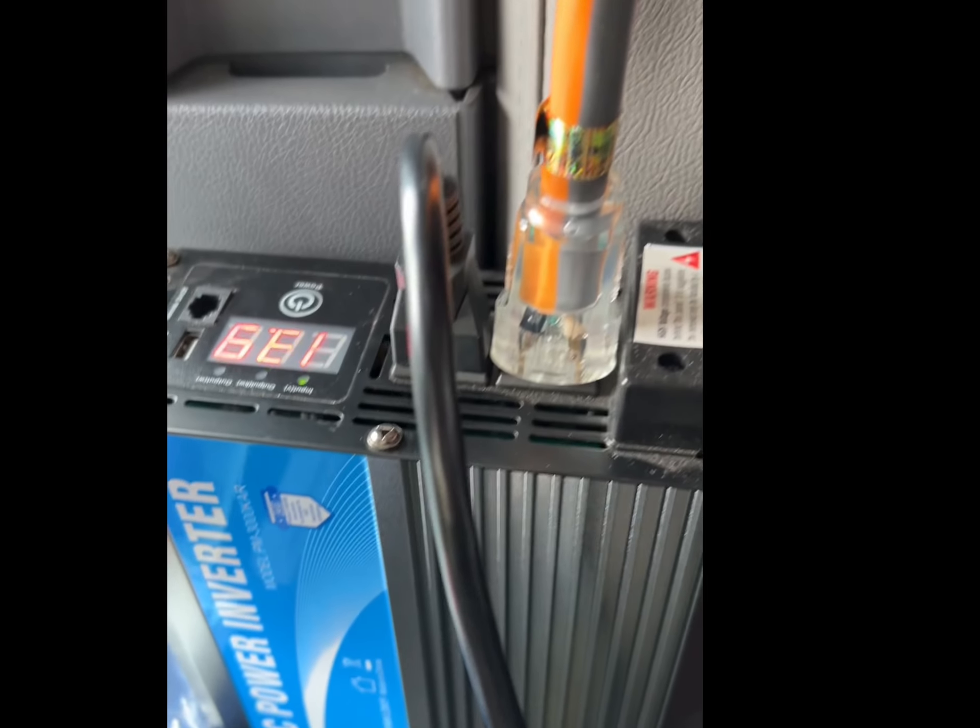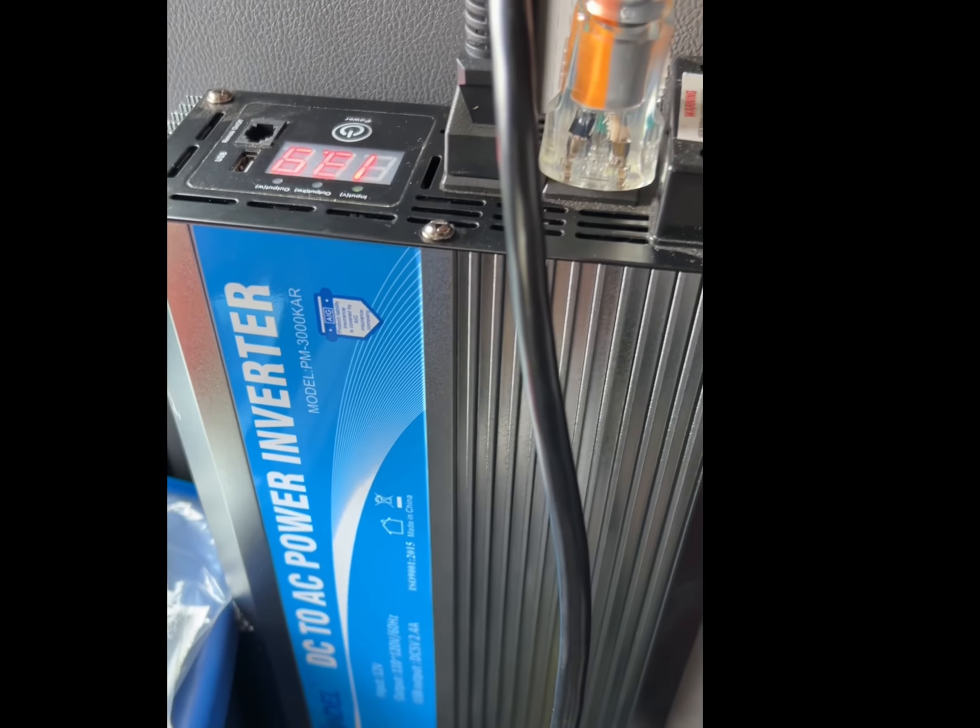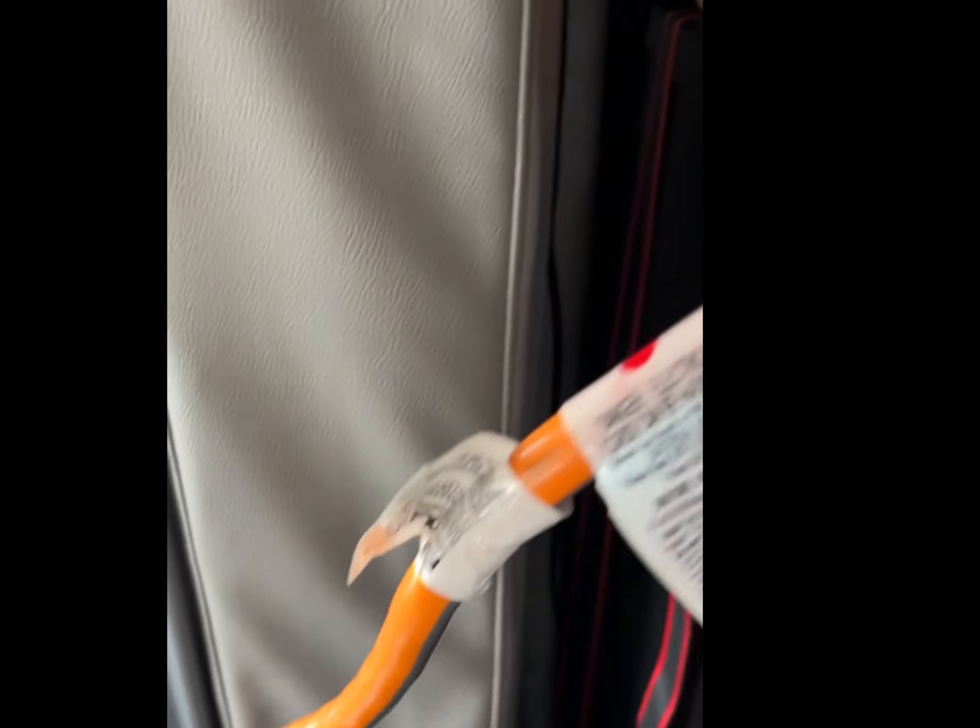Here's an up-close look at my inverter. You need to run wires down to the floor and into your battery box. These can run pretty pricey. I have an extension cord that runs up to everything I need for my TV.